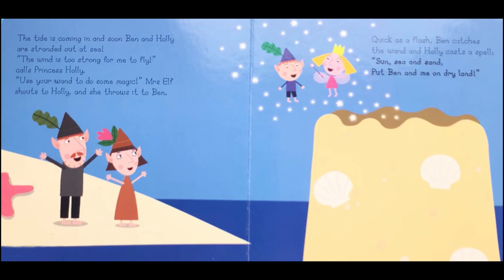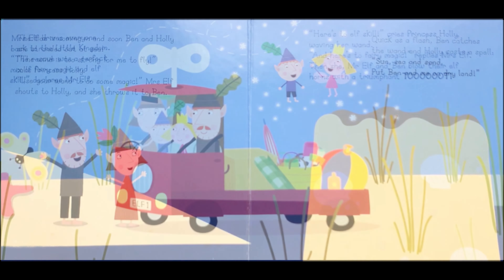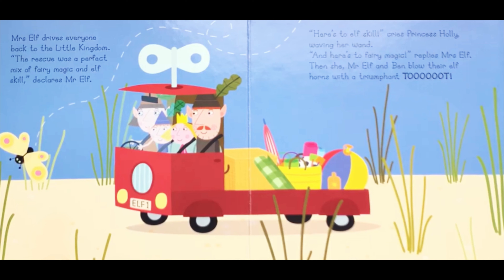The wind is too strong for me to fly, calls Princess Holly. Use your wand to do some magic, Mrs Elf shouts to Holly, and she throws it to Ben. Quick as a flash, Ben catches the wand and Holly casts a spell: Sun, sea and sand, put Ben and me on dry land.